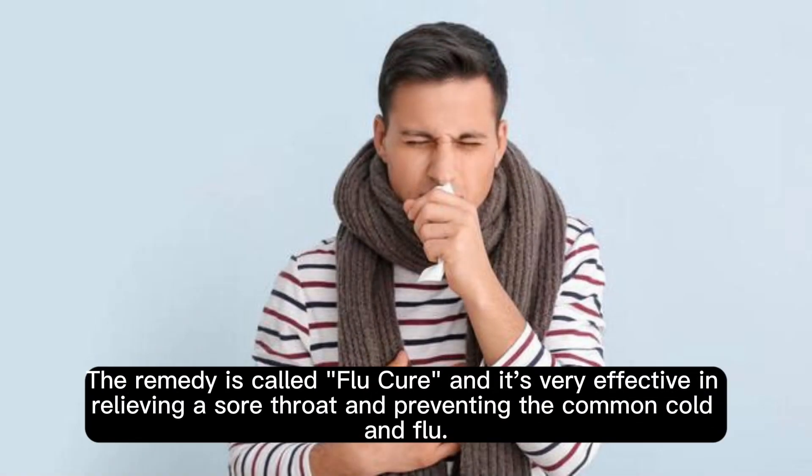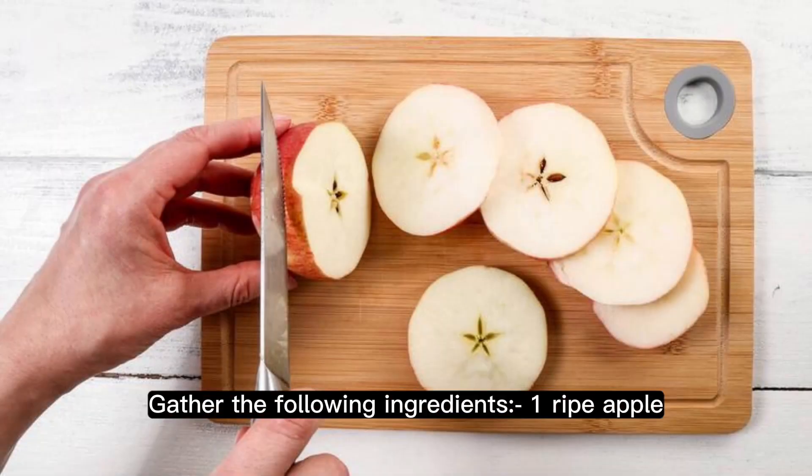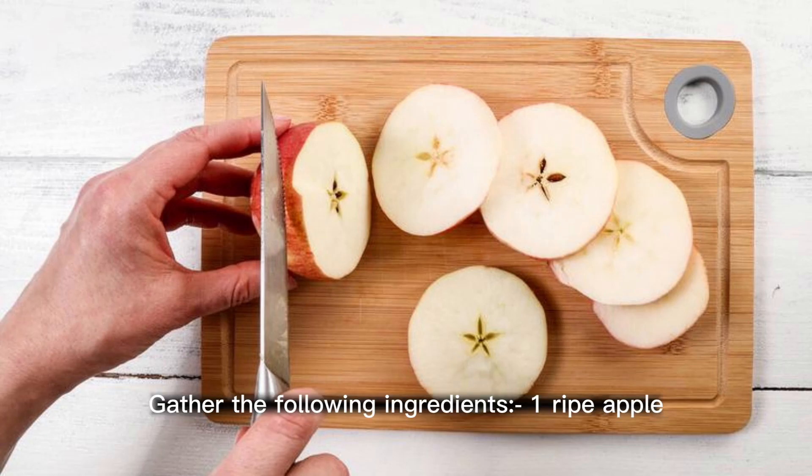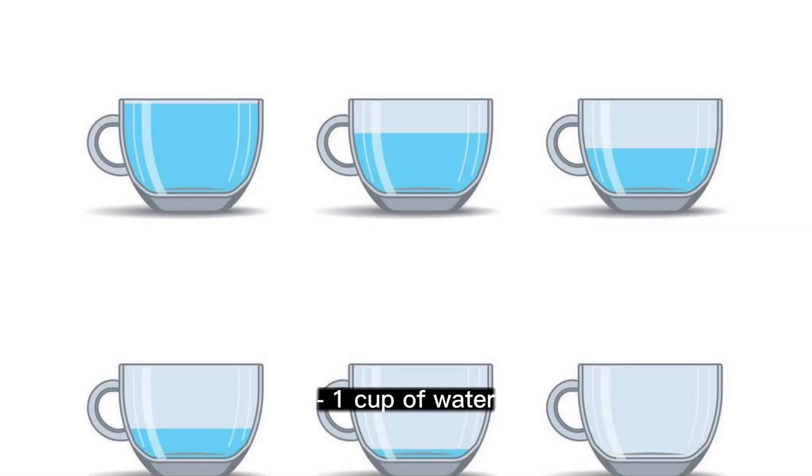The remedy is called Flu Cure and it's very effective in relieving a sore throat and preventing the common cold and flu. Here's how you can make it. Step 1: gather the following ingredients — 1 ripe apple, 1 carrot, 1 teaspoon honey, 1 teaspoon ginger juice, and 1 cup of water.